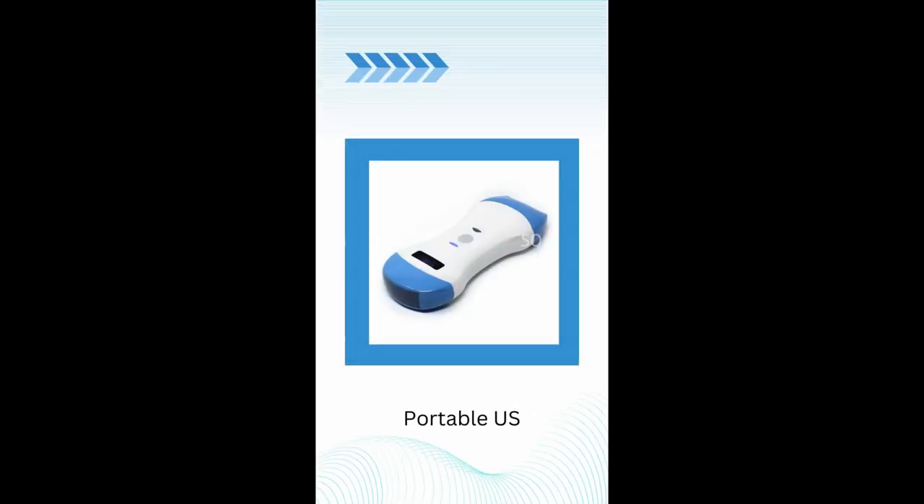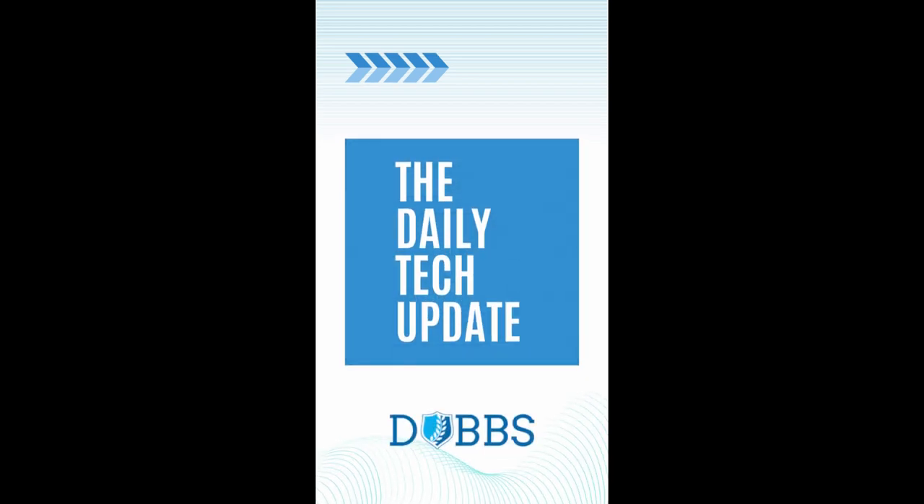Lastly, while desirable, it's still expensive, but a pocket ultrasound will replace stethoscopes in the future. So that's our top 5 picks for medical EDC.